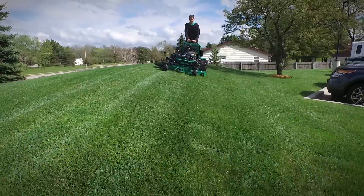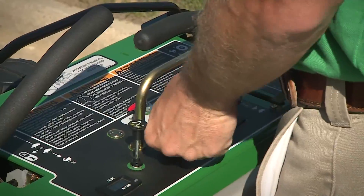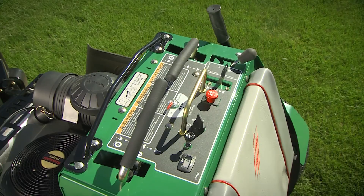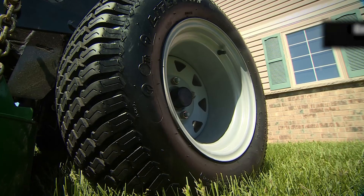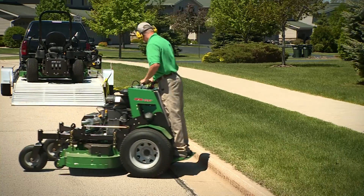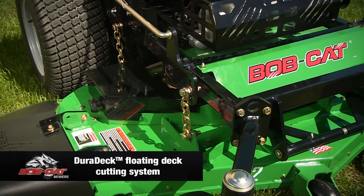Designed for comfortable all-day mowing with vibration isolation and easy-to-reach controls, the Quick Cat's low center of gravity and tucked-in operator station let you mow with confident stability on rolling terrain, while the extra-large 23-inch drive tires improve traction, provide more ground and curb clearance, and smooth the ride.